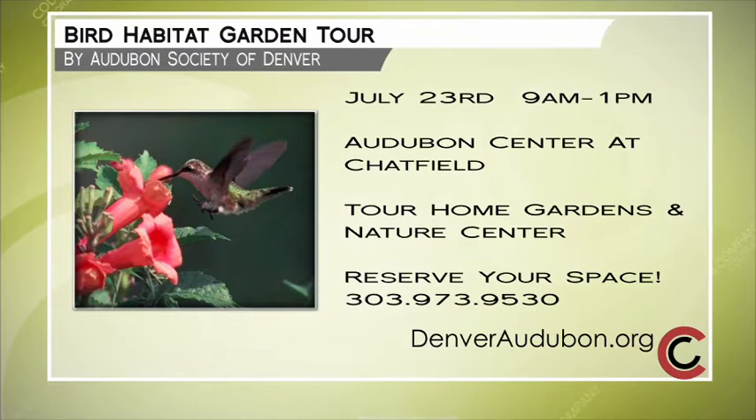Bring binoculars — you might see some cool birds. Thank you, Carl. Garden and bird lovers unite! You can sign up today for this one-of-a-kind event. The bird habitat garden tour is July 23rd from 9 a.m. to 1 p.m. at the Audubon Center at Chatfield. See incredible home gardens in the Roxborough area as well as the Nature Center. For details and to register, go to DenverAudubon.org or call 303-973-9530.